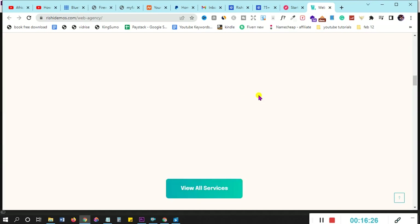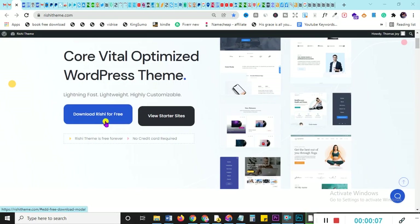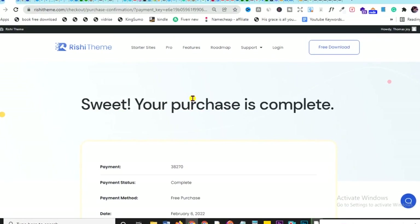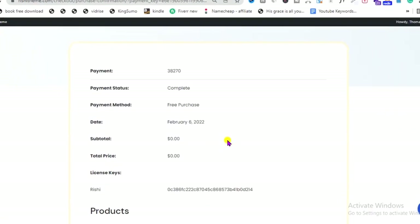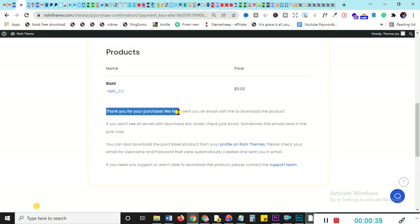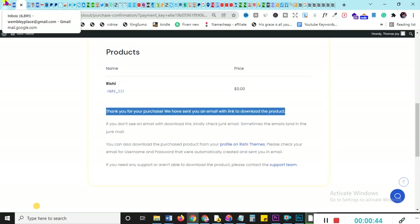Let's download Rishi Theme and upload it to WordPress. Go to the download page — it's free forever, no credit card required. Click download, and your purchase confirmation will appear with a license key — hold onto that. The actual theme download link will be sent to your email. Go to your email, find the Rishi Theme email, click Download, and you'll see Rishi 1.1 downloaded on the left side.